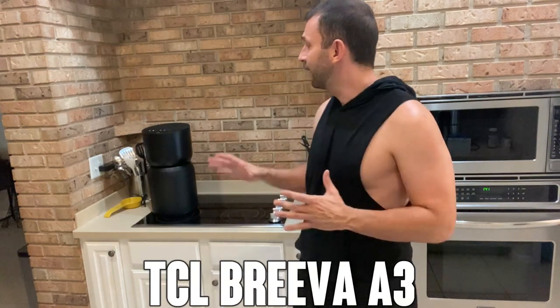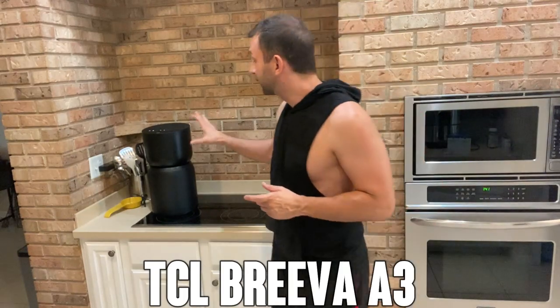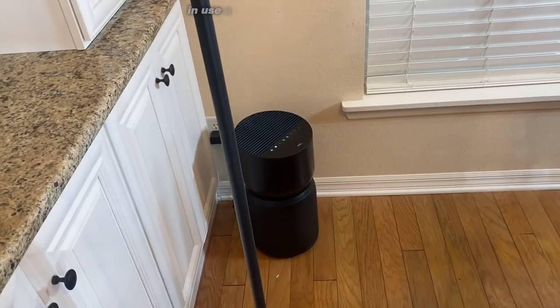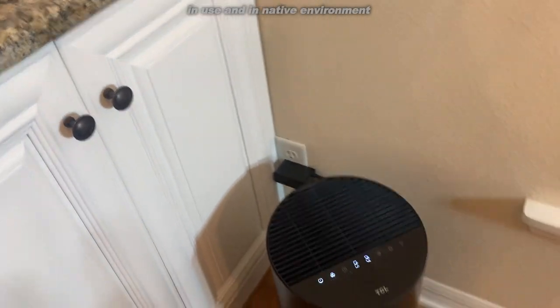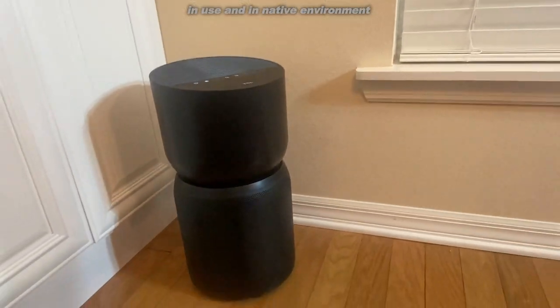Hey folks, Adam here. Do you hear that? You probably don't, because this new Breva A3 from TCL is almost silent. I have a great air purifier behind me in the kitchen. We're going to show you all the product details and kick it off in just a moment.